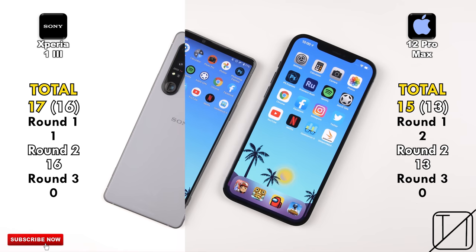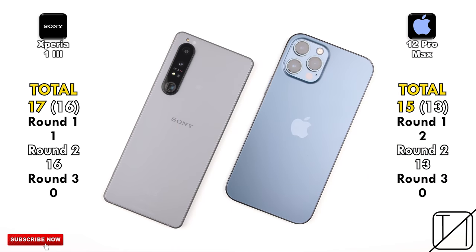I hope you guys enjoyed it as much as I did making it. This is TechNik, and I'll catch you in the next one.